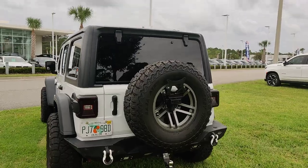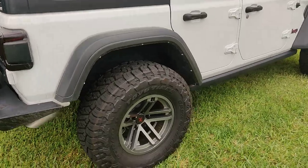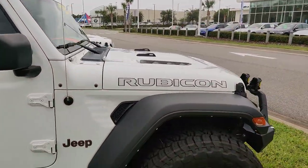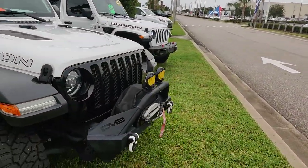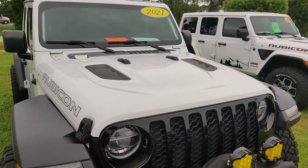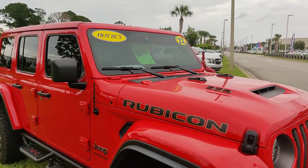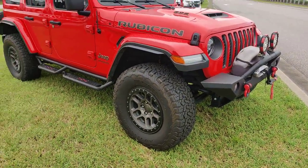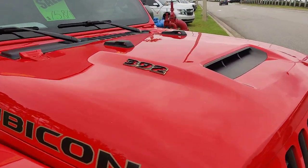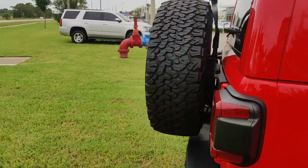And this 2021 Jeep Wrangler with the power hitch. And lastly, this 2022 Jeep Rubicon with the 392 V8. I'll start it up for you so you can listen to the engine.